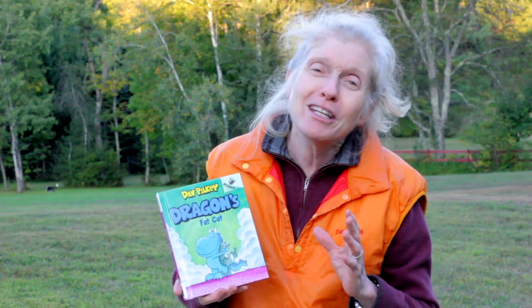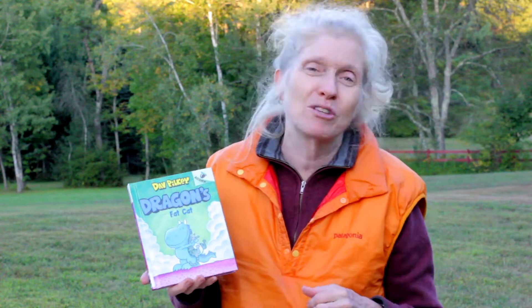If you like books that are funny, that would be great for an early reader — you'll love this one, give it a chance. Or if you like dragons and cats, it makes it even better. For more information on it, check out my description below.